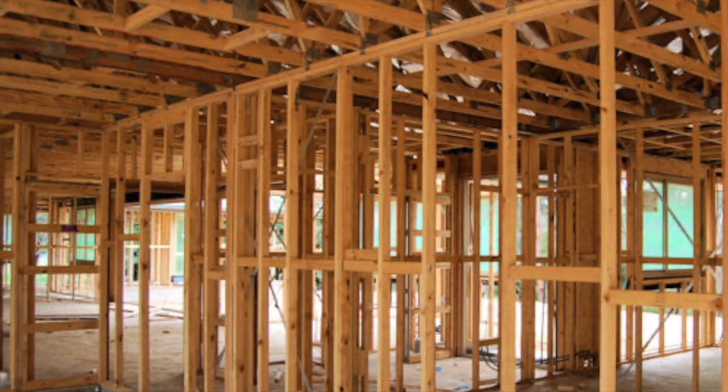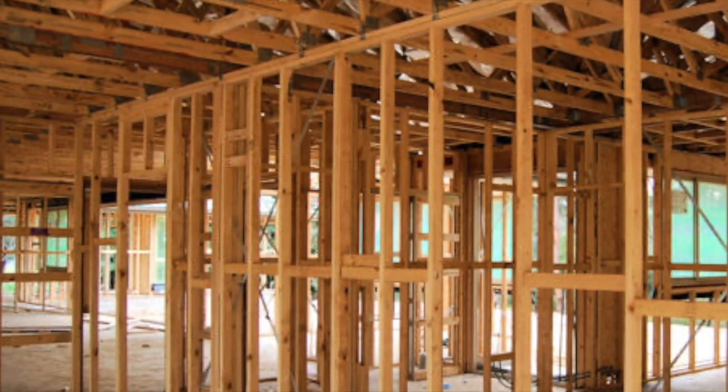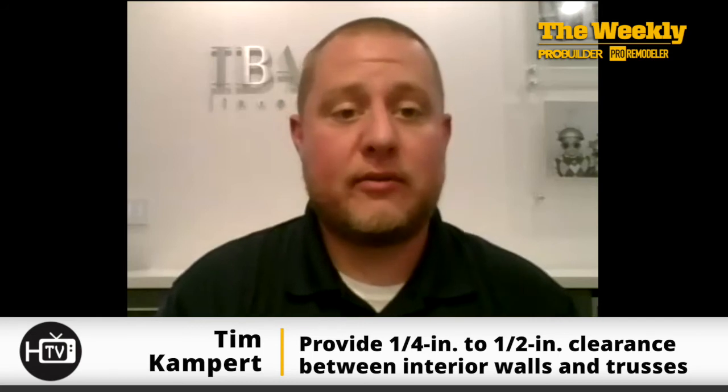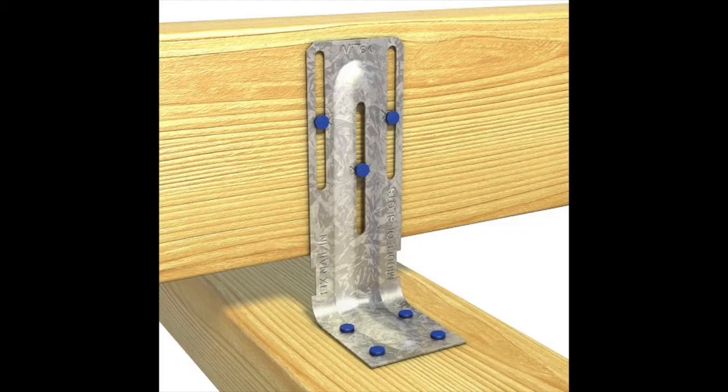So you've got a truss with too much moisture, drying out at different levels. How do you address this as a builder? The easiest way is maintaining proper clearance over non-load bearing walls. You want to make sure that when framers are framing the interior walls, they're not nailing to the bottom cords of the trusses — making sure there's proper clearance. Minimum you should see is a quarter of an inch; ideally we recommend half an inch. Then you install what's called a truss clip, which allows that truss to move up and down without impeding any load on those non-load bearing walls.